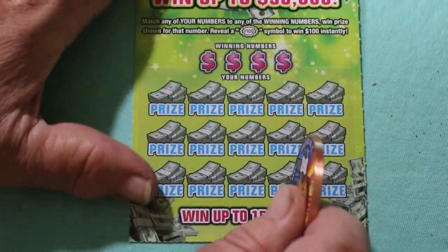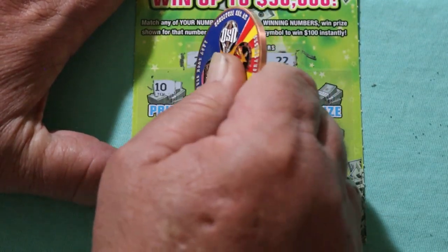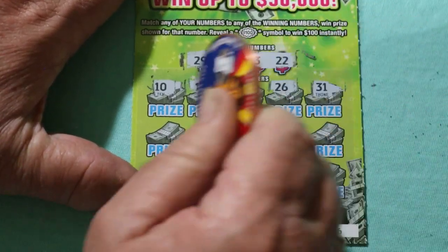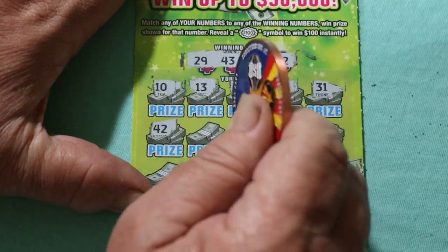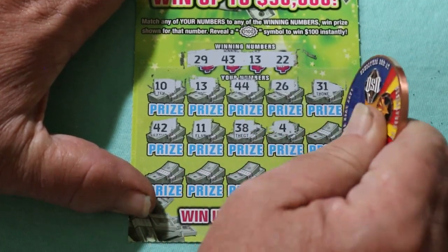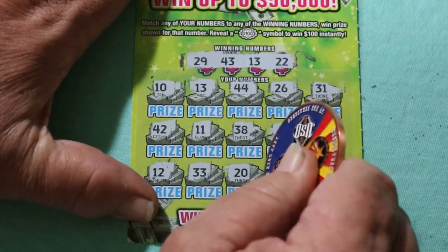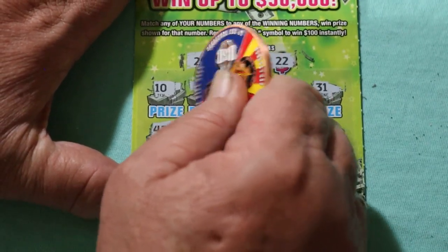Ticket number 6. Your numbers are 29, 43, 13, and 22. Scratching: 10, 13 — we got a match. 44, 26, 13, 31, 13, 42, 11, 38, 4, 34, 12, 13, 33, 20, 36, and 14. So we just have a single 13 there, and that is another $5.